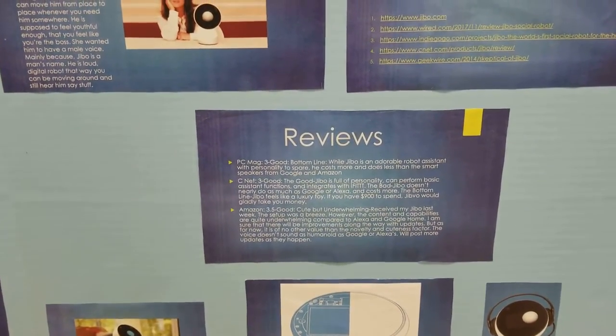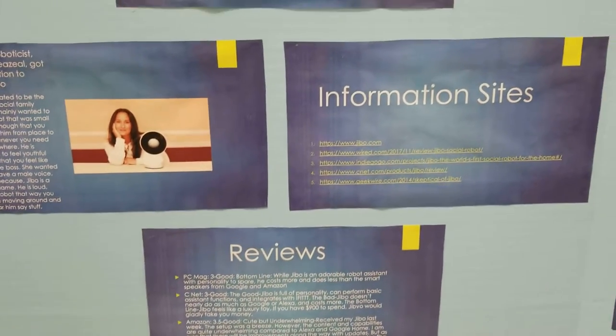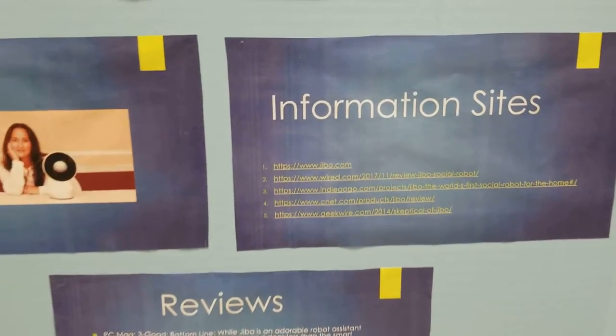Information sources: Jibbo.com, Wire.com, Indiegogo.com, CNET.com, and GeekWire.com. Thank you for the presentation.